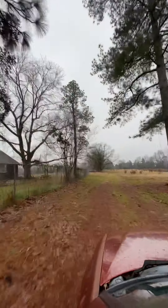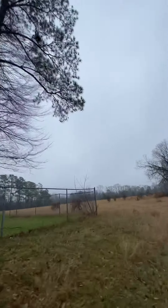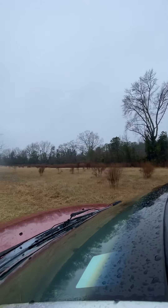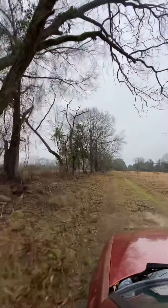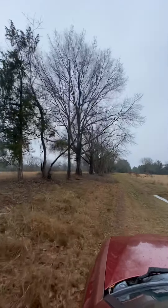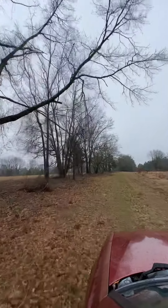We'll come up on a cabin. We have to pass the cabin and head back towards the property. This is the pasture area — it's really pretty nice back here. This is a row of trees. This is the easement back to the property.